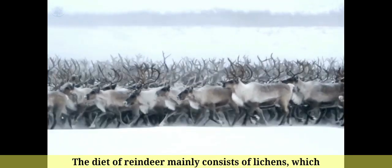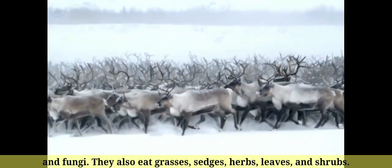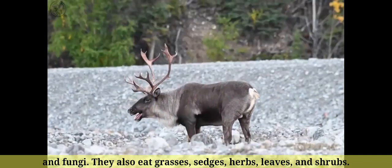Number 17: The diet of reindeer mainly consists of lichens, which are a type of symbiotic organism composed of algae and fungi. They also eat grasses, sedges, herbs, leaves, and shrubs.